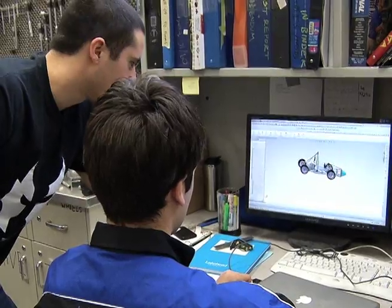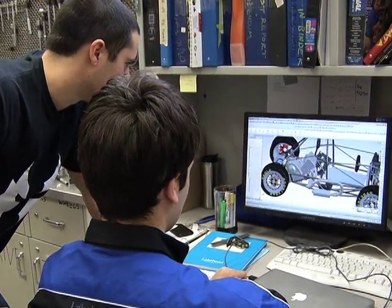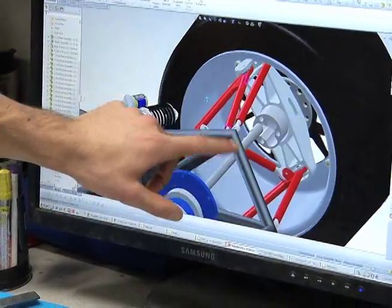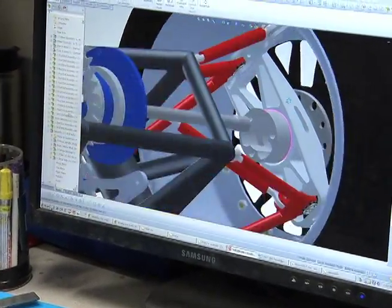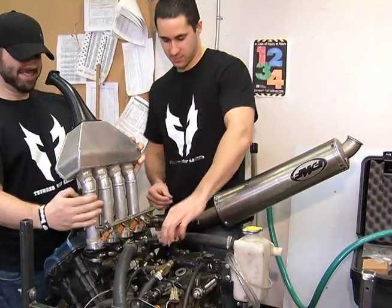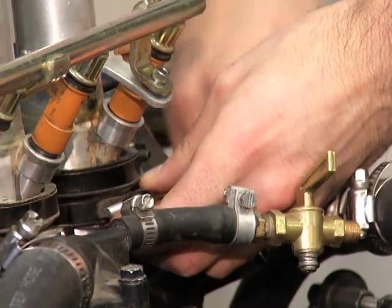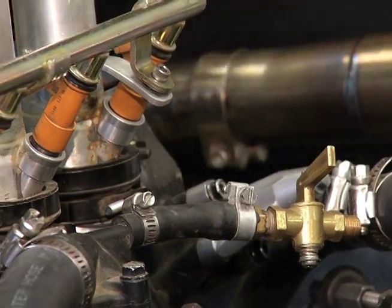From that point on, we have to find funding for the car. We have to find people to help us with the work. We need to find locations to do the work, and from that point on, we just start building. These students put in 40 hours a week on this car, which is on top of the regular course load.